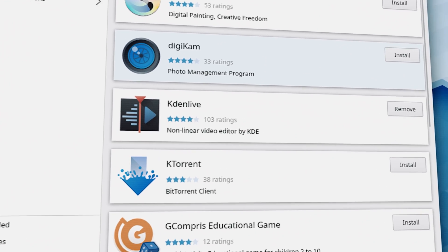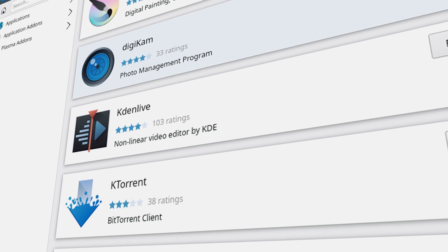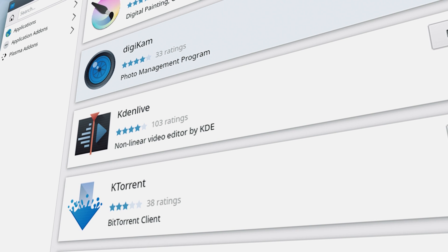At number two we have Kdenlive, and I personally love Kdenlive. It's free, it's open source, it's lightweight, and most importantly it's very easy to install on a Linux machine. In fact, most distros list Kdenlive as the preferred video editor in their app stores, so any newcomer in the Linux world can easily install this software without any issues. Kdenlive packs a ton of features.